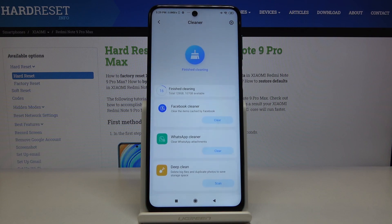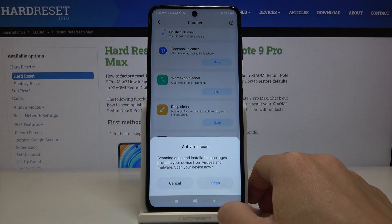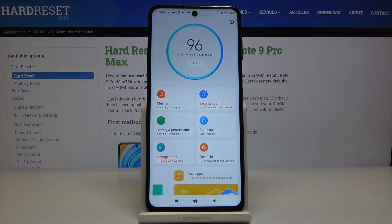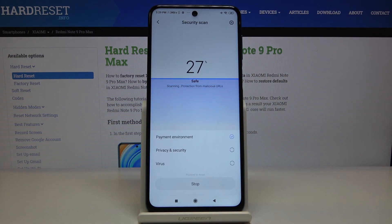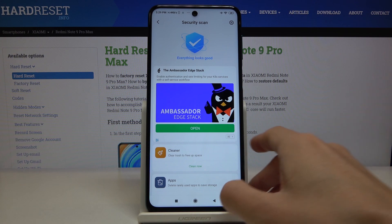The trash will now be deleted. You can also perform those other operations if you want, but let's go back. Now let's go to Security Scan — click here, and as you can see, everything looks good. This is very important because if you have a virus, your device will definitely be way slower.